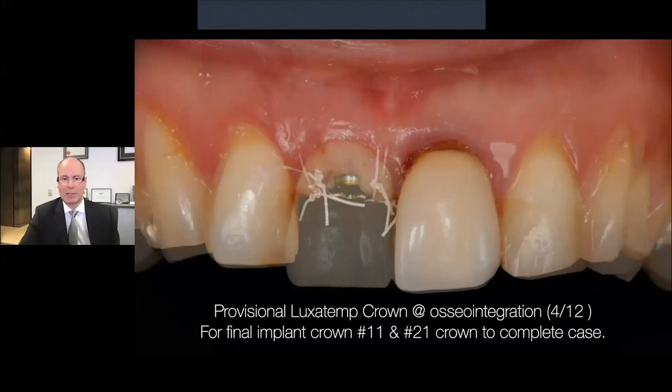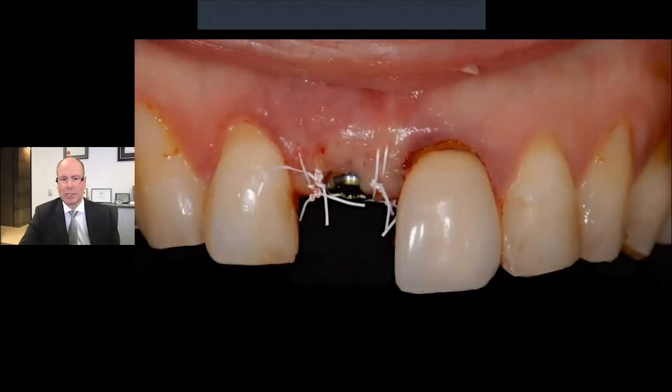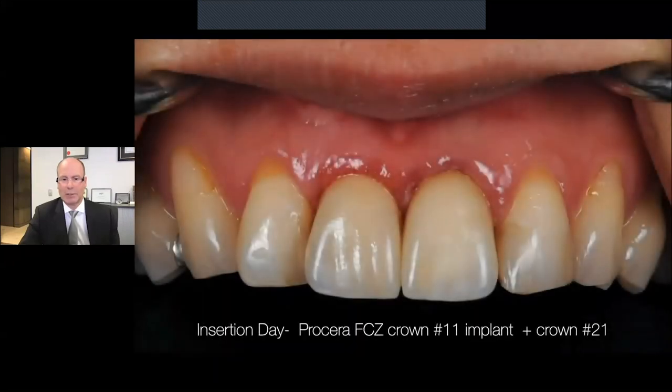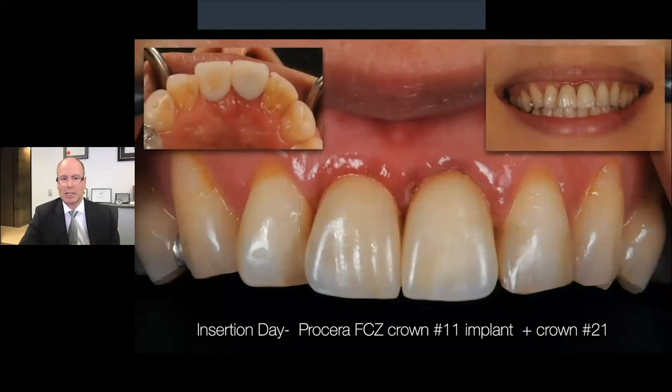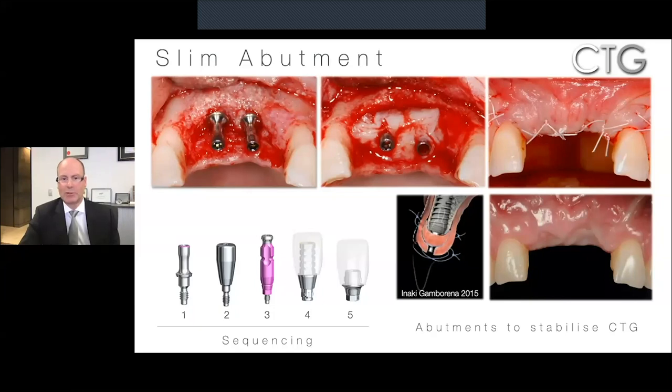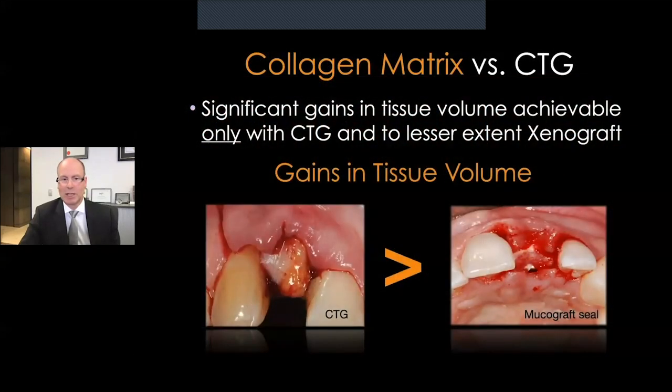A radiograph of the temporary crown — moving through the sequence, the final restorations are placed. At the day of insertion the soft tissues look slightly irritated, but nevertheless there is nice tissue volume, nice tissue height, and nice symmetry between the two teeth. Dr. Iñaki Gabarina has also designed and developed a slim abutment which we use on occasion to help support and control the position of the connective tissue graft — this can be used in immediates as well. It's a very nice technique whereby we can help stabilize the connective tissue where we want it using these slim abutments.